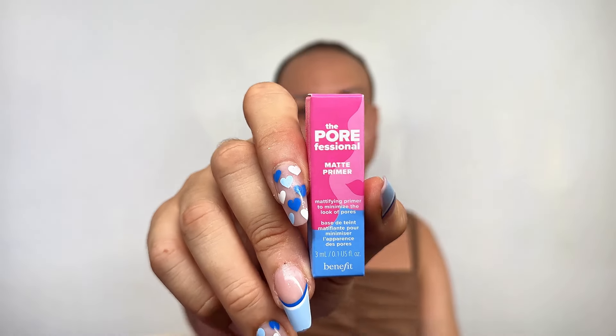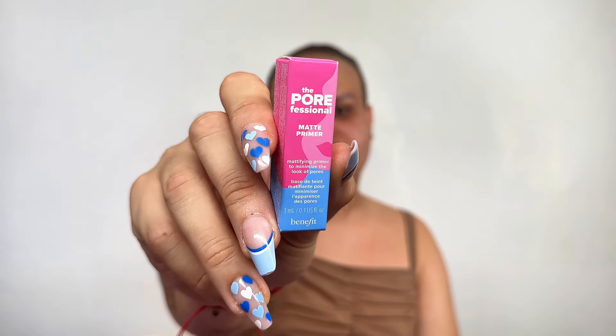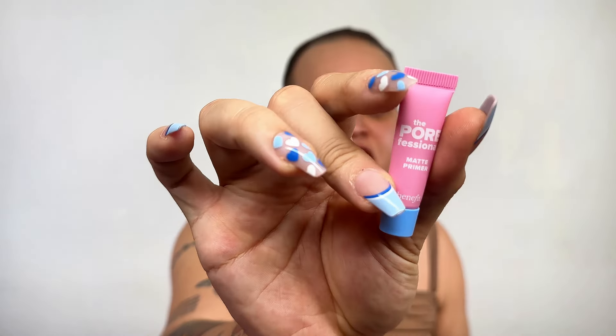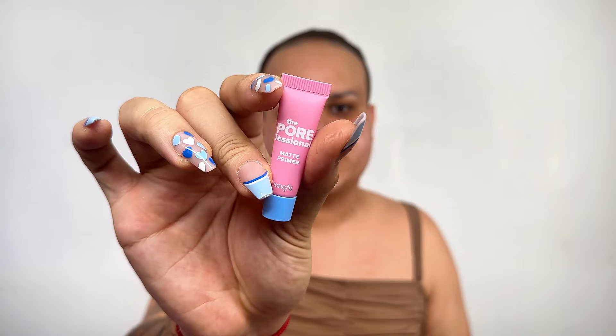This next product was kind of shocking to me, honestly. It is so far my favorite. I was kind of surprised that they had it because this just launched. This is the Porefessional Mattifying Primer from Benefit. Of course, this is their travel-sized version, but I am excited to try this out. It just came out, so it's really cool to see Ipsy put in a product that just dropped into their box.